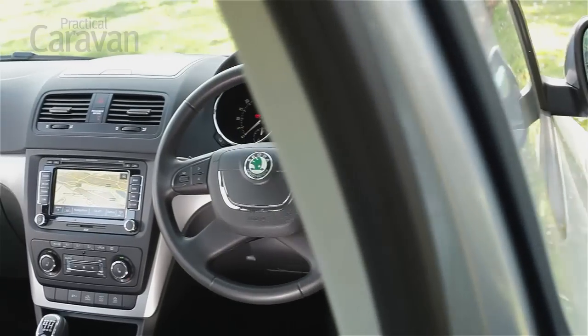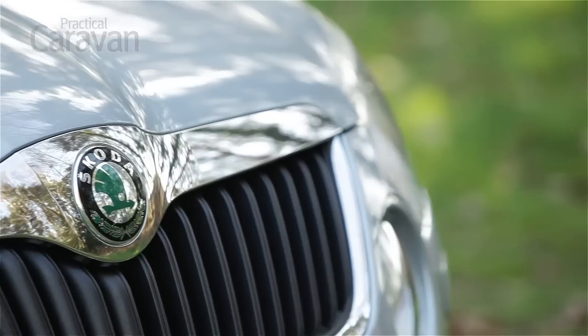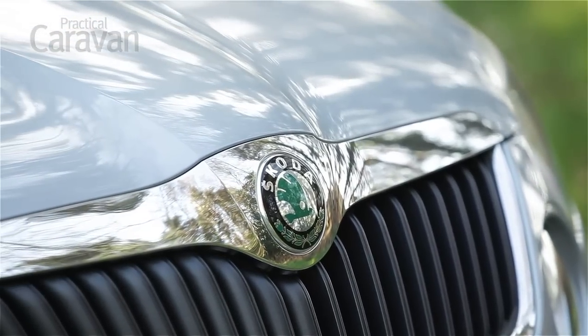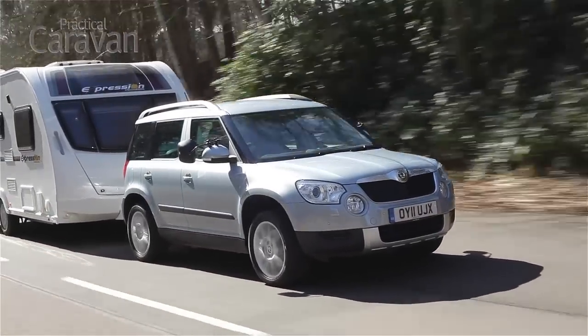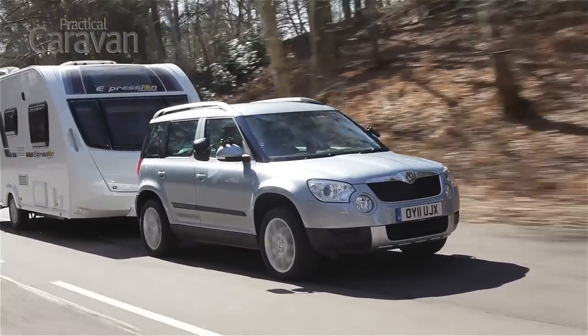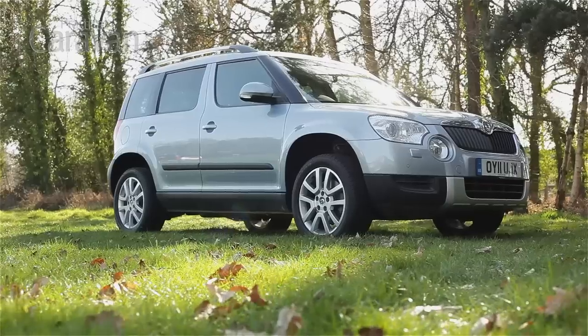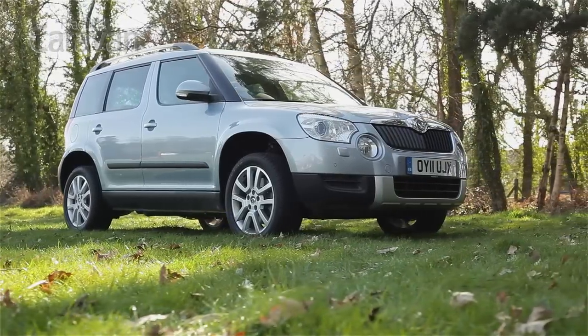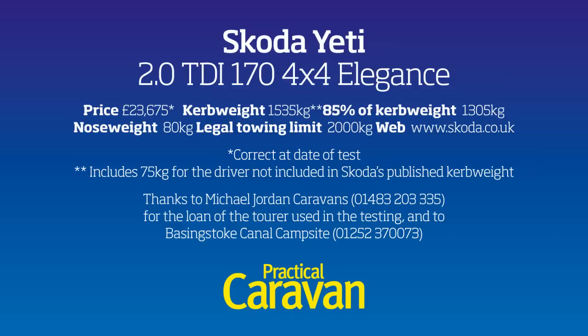The Skoda should prove an undemanding car to own. It consistently performs well in customer satisfaction surveys, running costs are affordable, and solid resale values are a sign that the Yeti is in demand on the used market. All told, the Yeti is one of the best crossovers. Removable rear seats may have had their day, but otherwise the Skoda makes a practical family car and a fine four-season tow car.